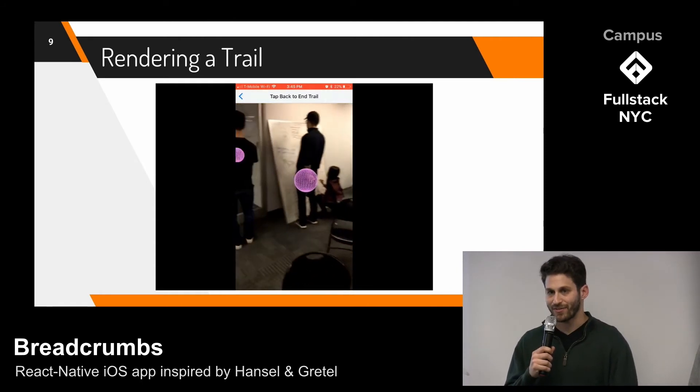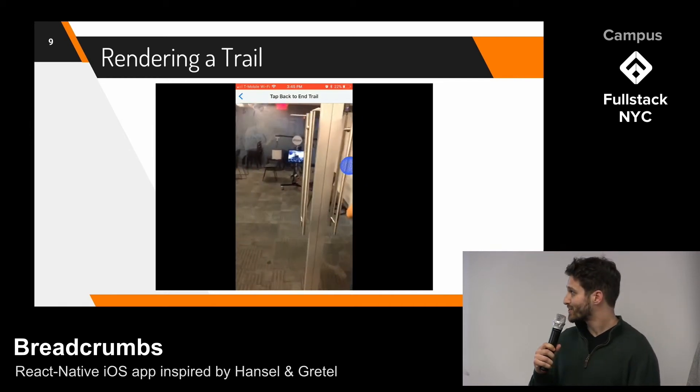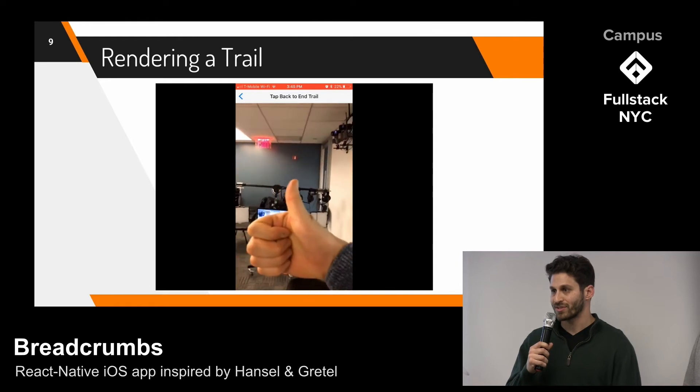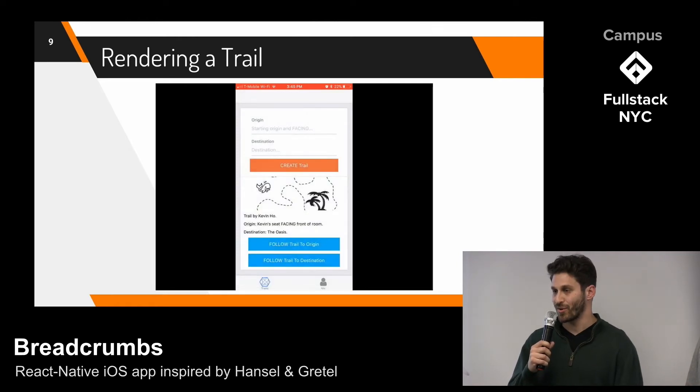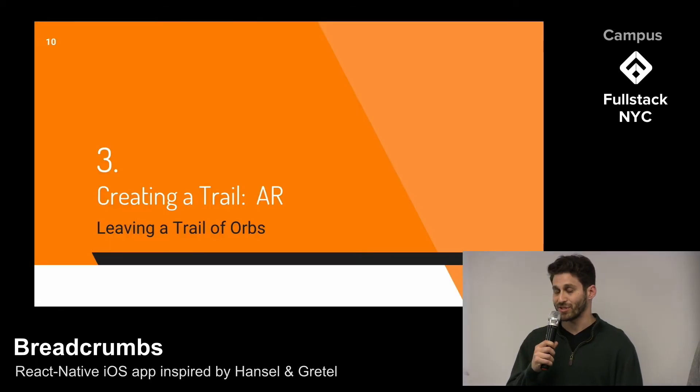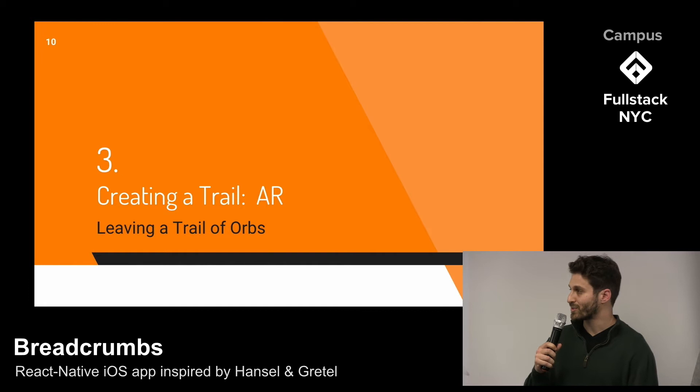As part of our agile development process, test users gave us iterative feedback. For every trail created, we created reverse trails so users could go back to their origin. We achieved this functionality by calculating the vector differences of the XYZ coordinates. And now, Shannon will talk about trail creation and some of the challenges we faced.